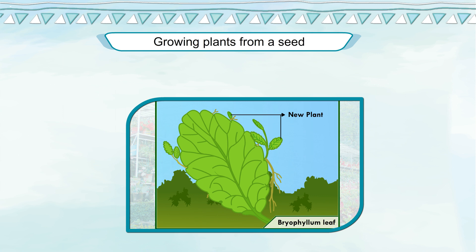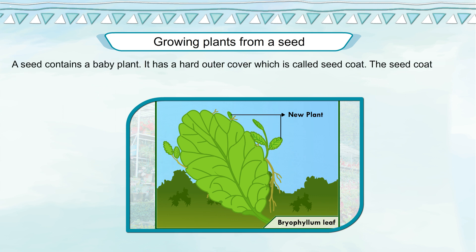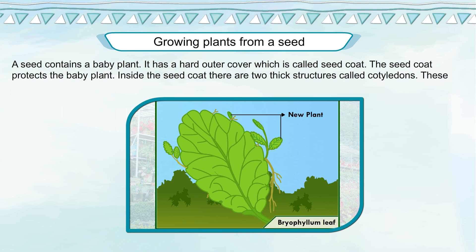Growing Plants from a Seed. Seeds are formed inside the flowers. In many plants, the flowers change into fruits with seeds inside them. A seed contains a baby plant. It has a hard outer cover which is called the seed coat. The seed coat protects the baby plant.